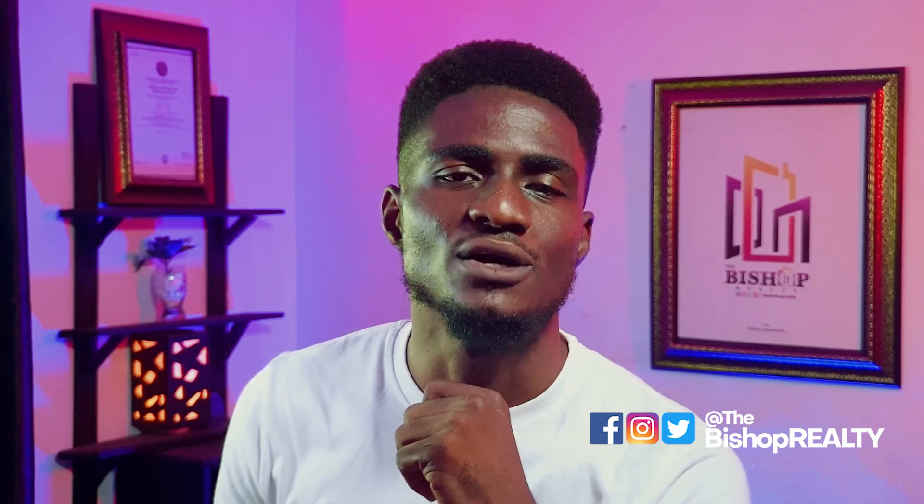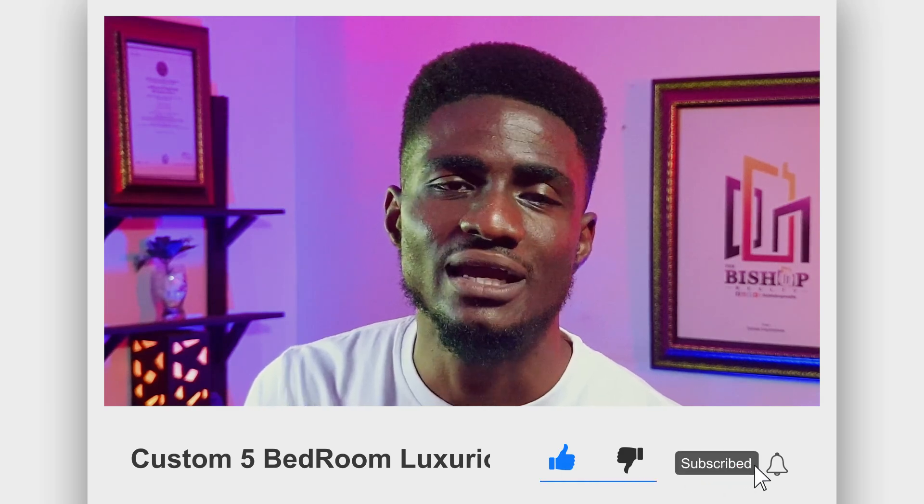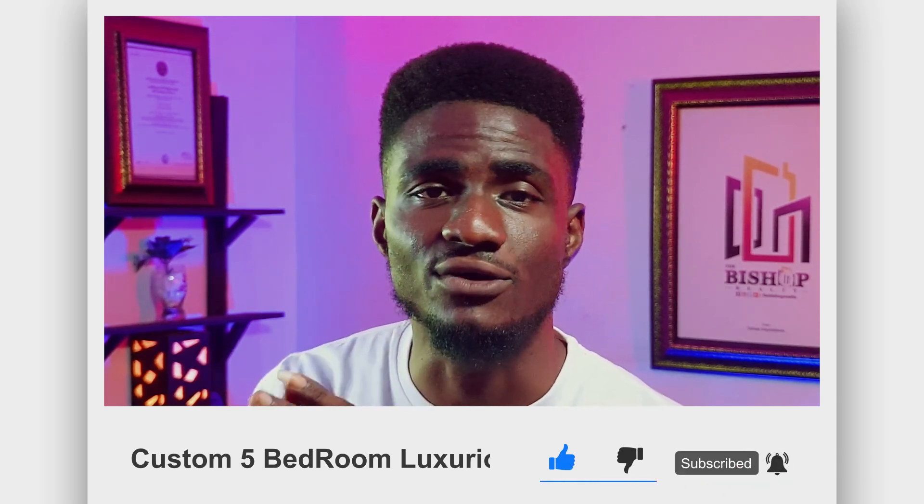Follow me on Facebook, Instagram, and Twitter — also known as X — and subscribe to my YouTube channel using the subscribe button below. Enable notifications by clicking the bell icon so you'll be the first to know whenever I upload a new video. All the latest social media handles are at Bishop Royalty. Thanks for watching and see you in the next one.